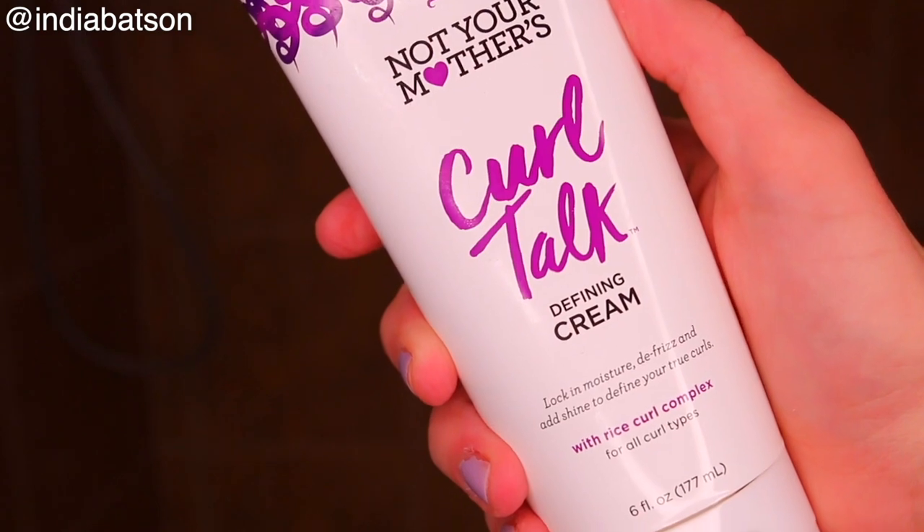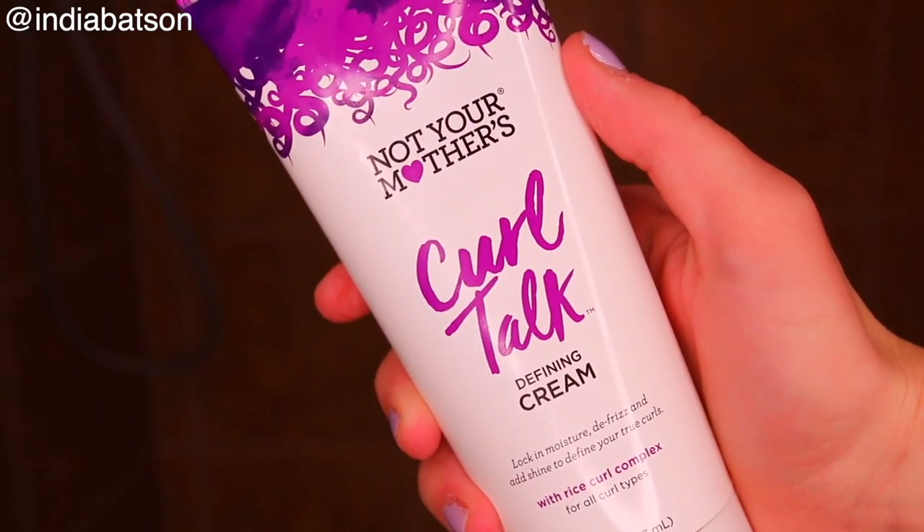Now that we've jumped out of the shower, we are going to apply the Not Your Mother's Curl Talk Defining Cream. I absolutely love this styler. It is the perfect combination of great moisture without compromising on volume — you'll see what I'm talking about when I show you the results. I really just like to scrunch it in, very simply. That's my favorite way to apply stylers. It creates that effortless, beachy, wavy look, as opposed to perfect definition, which is what I personally prefer.